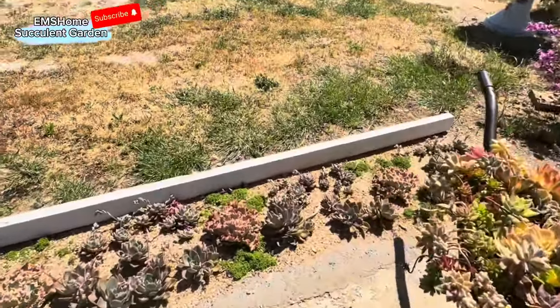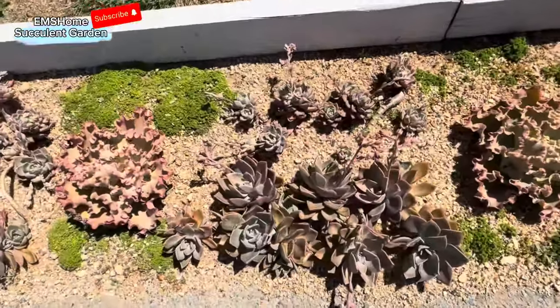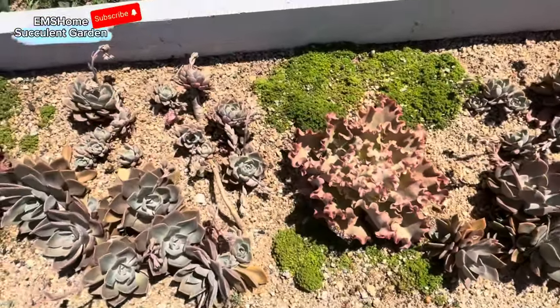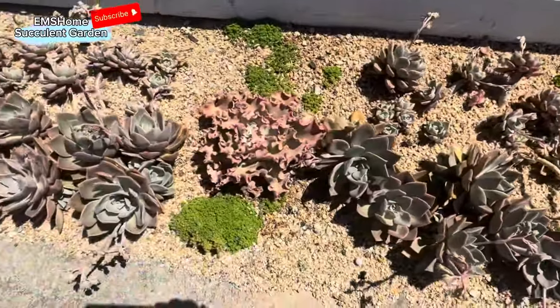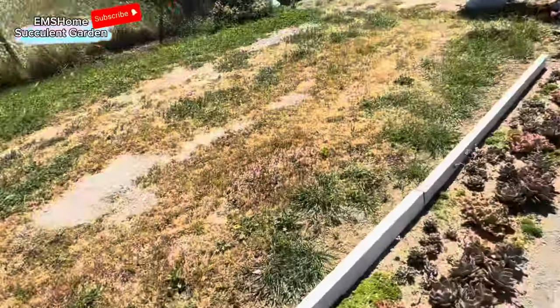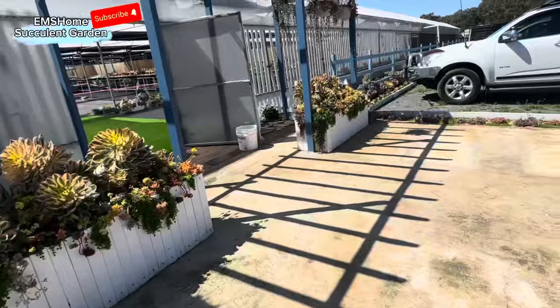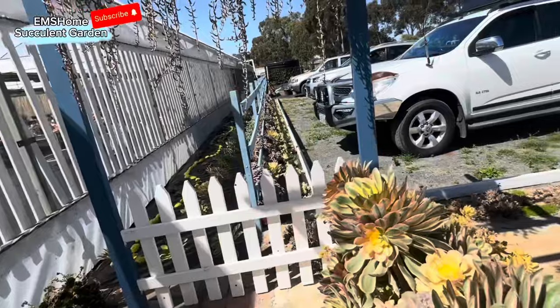Over here they've planted a lot of beautiful saplings. You see this Tokyo sun — it's just like a ground cover. Yes, gorgeous. And yeah, over here — look at this one.